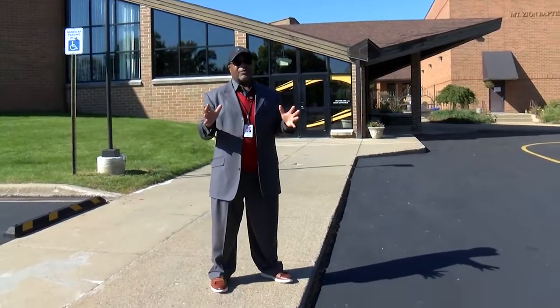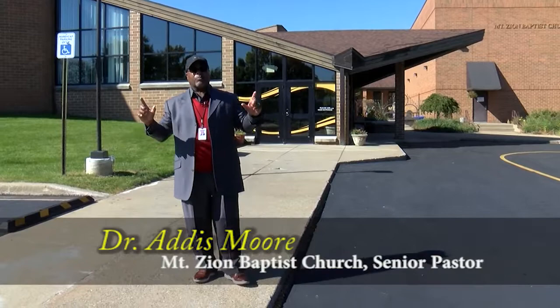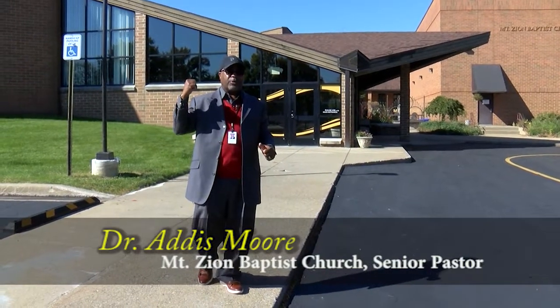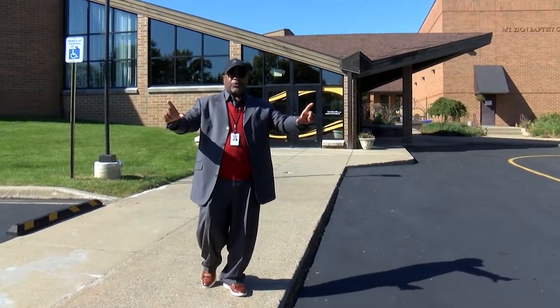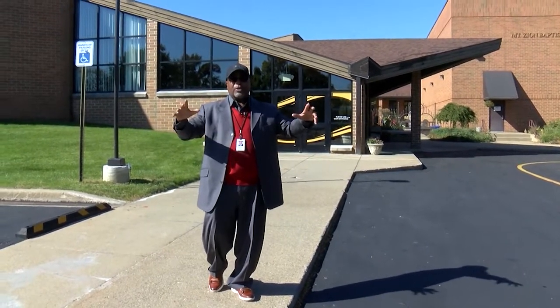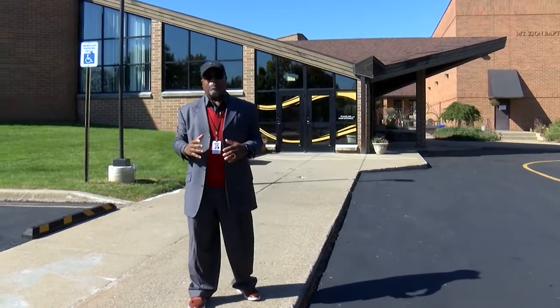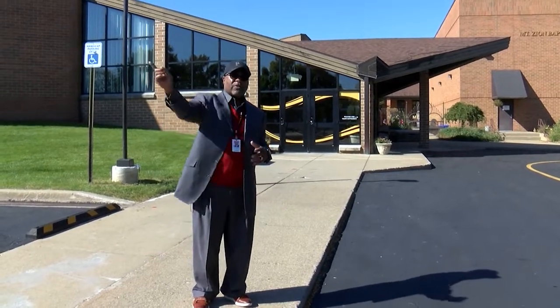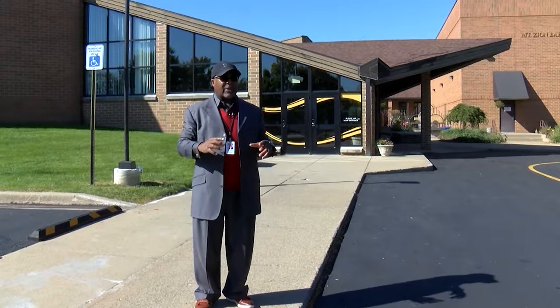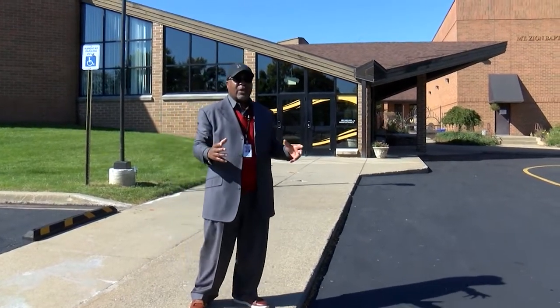The times we're living in now require that we have video cameras not only inside our building but outside our building as well — because of the neighborhood and the ministry in which we're serving. Each business now makes sure they have cameras outside the building to get a record of what's going on. This helps us be more secure in these times.